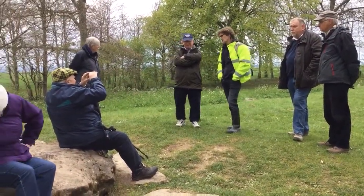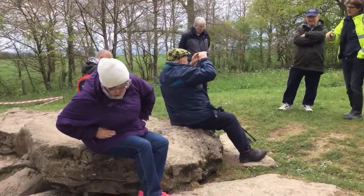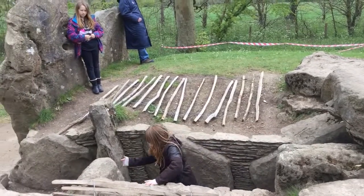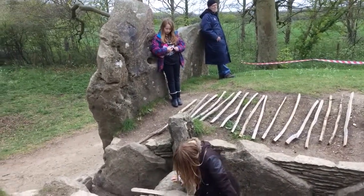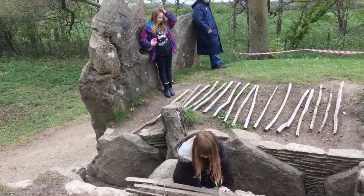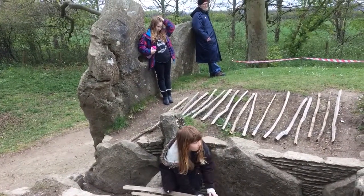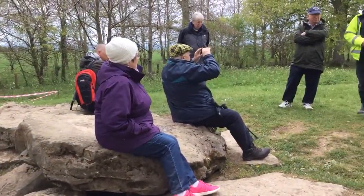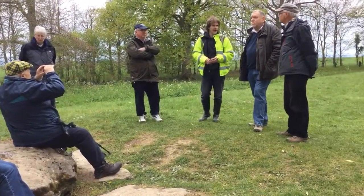...when they excavate the burial chambers, they find that the bones themselves go all the way to the top of the ceiling. What's happening is the bones are just being placed in from above, and then the capstone goes over the top.